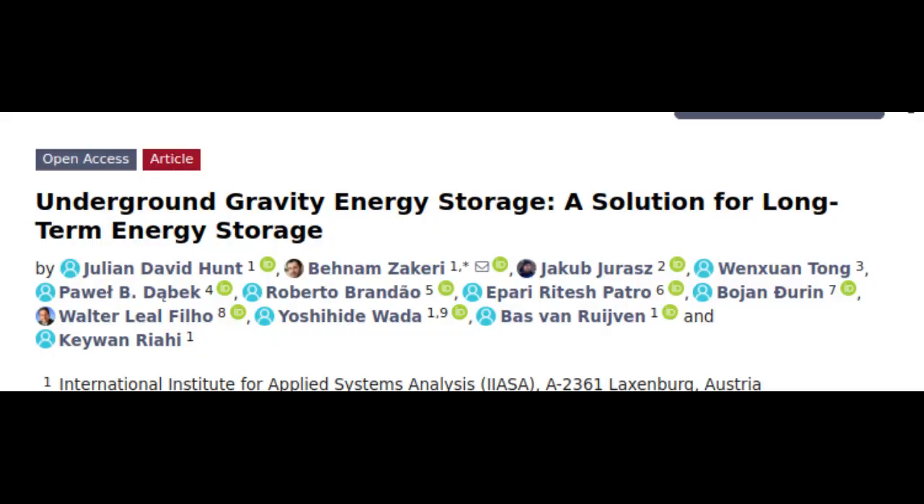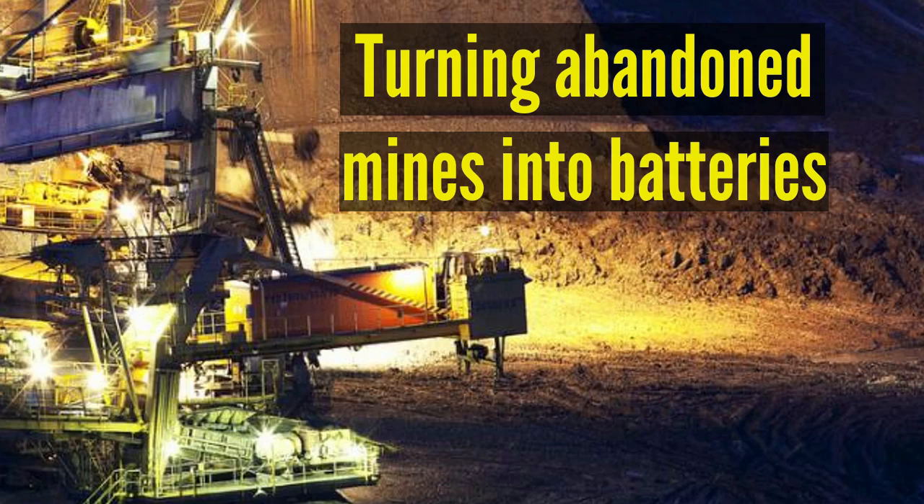Renewable energy sources are central to the energy transition toward a more sustainable future. However, as sources like sunshine and wind are inherently variable and inconsistent, finding ways to store energy in an accessible and efficient way is crucial. While there are many effective solutions for daily energy storage, the most common being batteries, a cost-effective, long-term solution is still lacking.